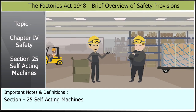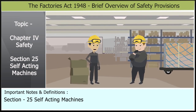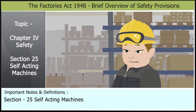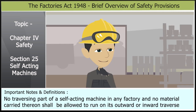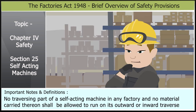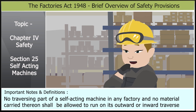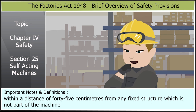I'm not sure about the safety regulations for self-acting machines. Can you help me understand? Of course. One of the most important regulations is that no traversing part of a self-acting machine in any factory, and no material carried thereon, shall be allowed to run on its outward or inward travels within a distance of